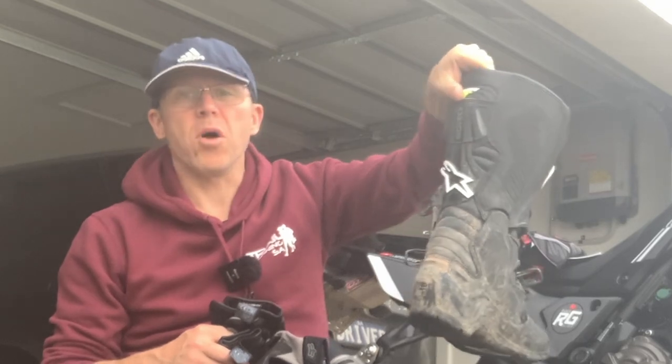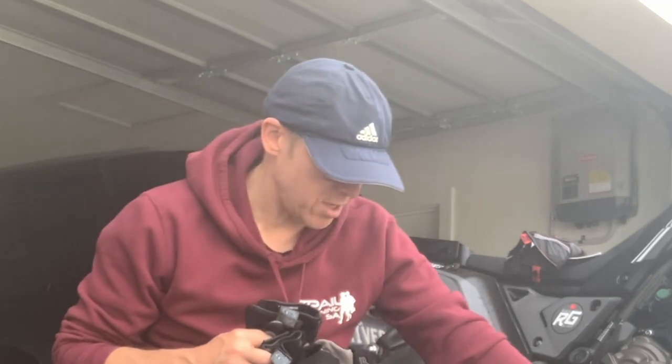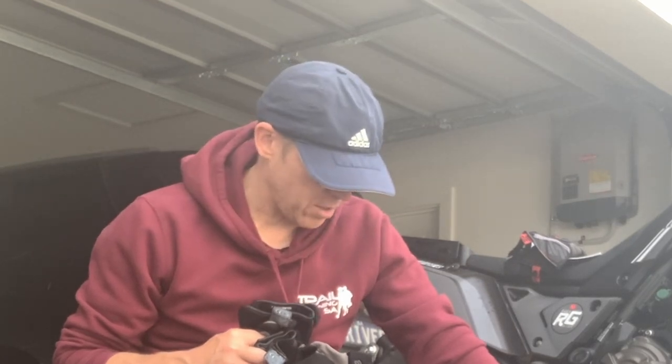I'm impressed. I'm not disappointed I bought them. That's my say on the Tech 7s. If you're an adventure rider you should really consider them — the Drystar over and above the standard Tech 7s. I think that they're a good product.